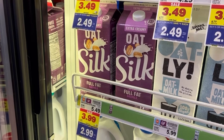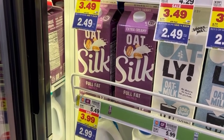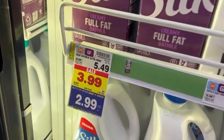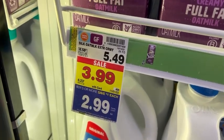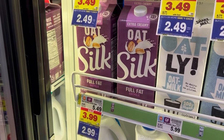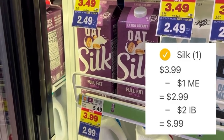Next, look for Oat Silk Milk. It's normally five dollars and 49 cents, on sale for three dollars and 99 cents, and after mega event savings the price drops to two dollars and 99 cents. Pay that two dollars and 99 cents out of pocket, then submit your receipt to Ibotta where there is a two-dollar rebate, making your final net total for this just 99 cents.